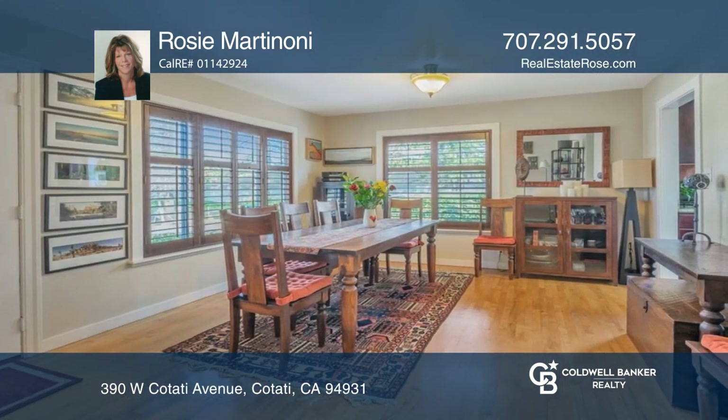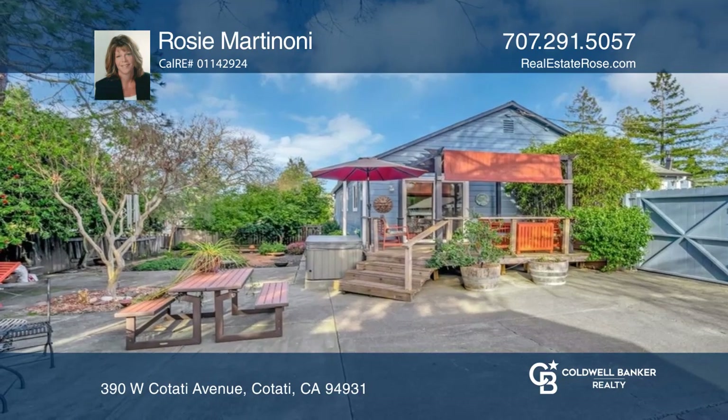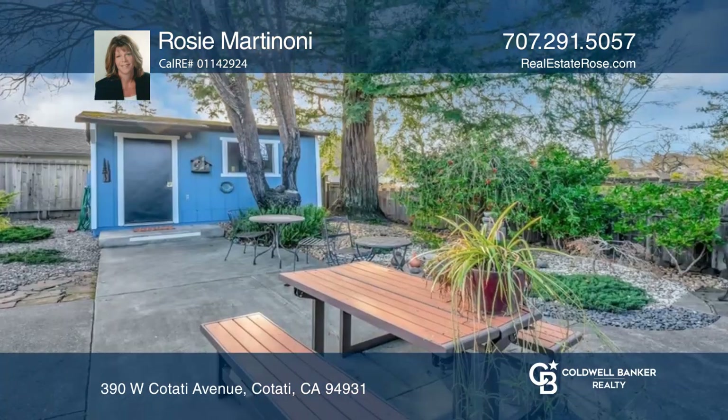Enjoy a detached studio and a spacious yard area that includes a deck, landscaped sitting areas, raised garden beds, and fruit trees.